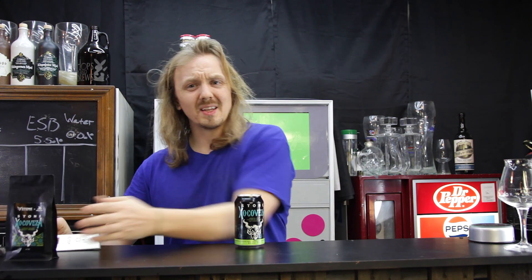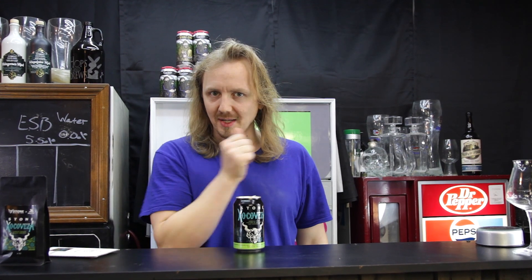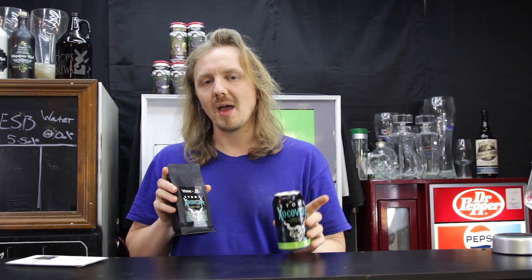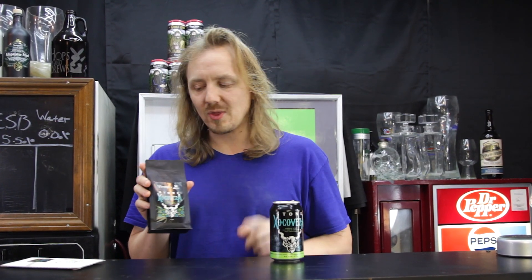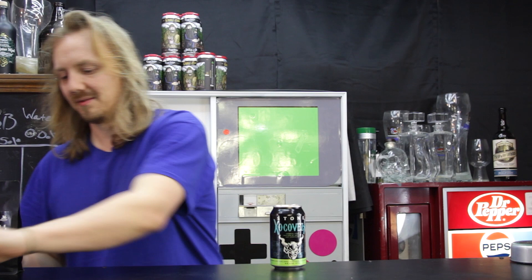Now, I know what you're probably thinking — he's just probably going to talk about how the beer tastes and maybe drink the coffee with it and complement the notes. No, I got something special. I just thought of this. We're going to take the coffee, and we're going to heat this beer up and brew the coffee with the beer and the chocolate. Let's see what that can do.